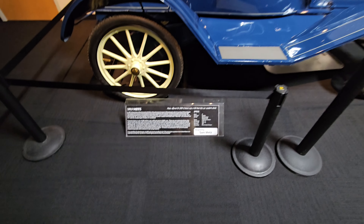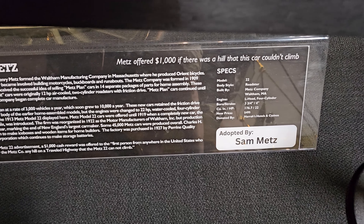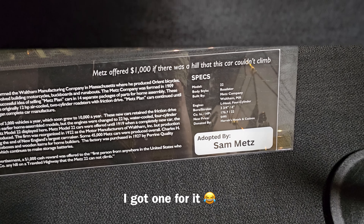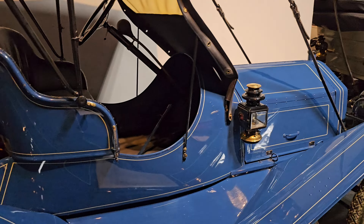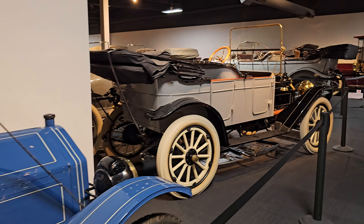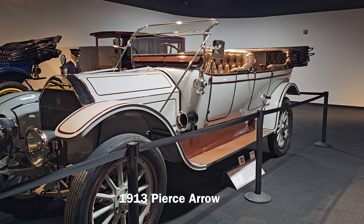Look at that sign. They offered a thousand dollars if there's a hill this car could not climb. So I'm guessing it made up all the hills. I'm sure there's a hill you can't climb somewhere. It's a pretty nice museum — it's my first stop of the day. Something interesting to look at: that's a Pierced Arrow from 1913.